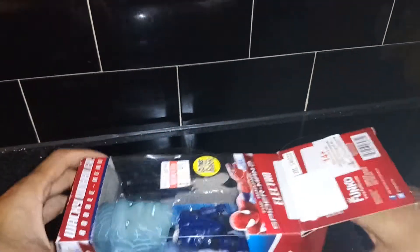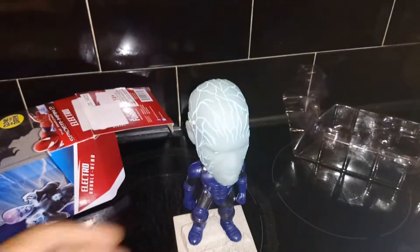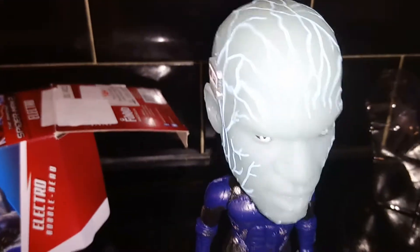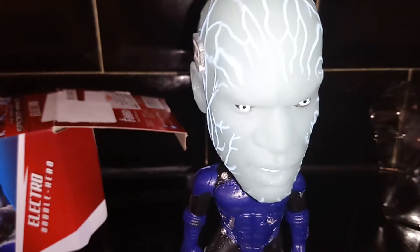We're just going to take this bad boy out and show you what he looks like. When you get him out of the box — wow, he is really big! Let me give you a bit of a better view. As you can see, he wobbles all by himself. That definitely looks like Jamie Foxx.